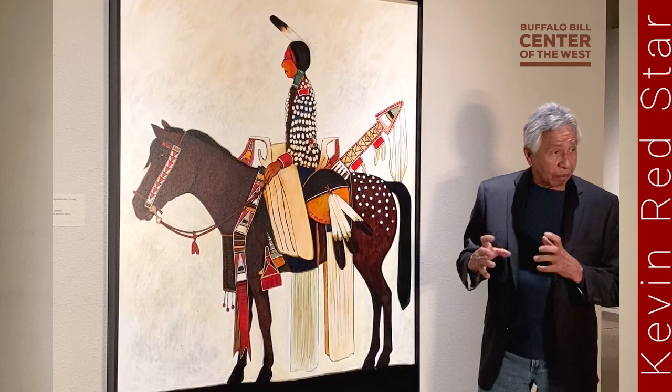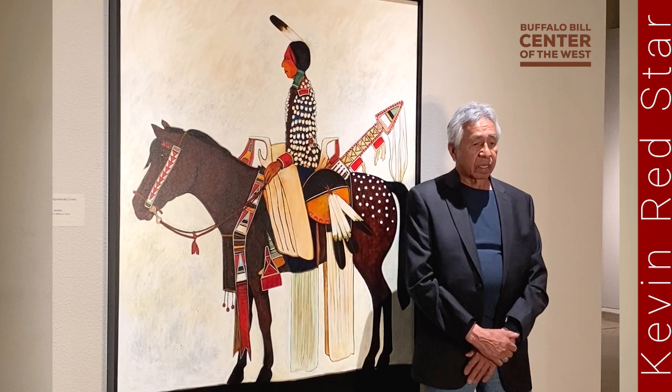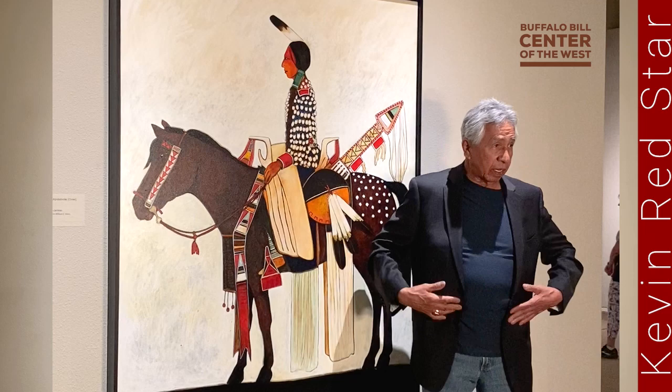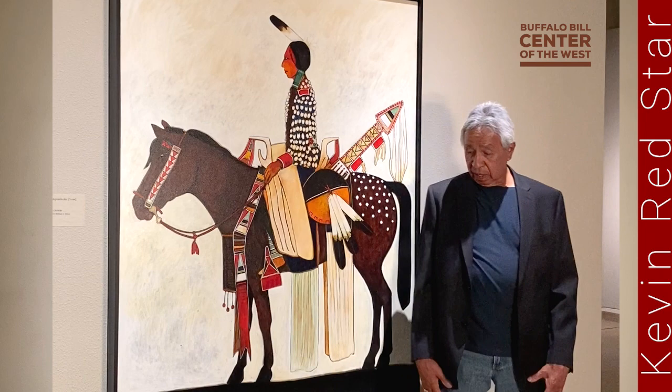Everything that she wears is given to her, like the hair piece. It's wrapped to extend her braids. You see that usually they're exaggerated — they go right below, almost to the knee-high area.